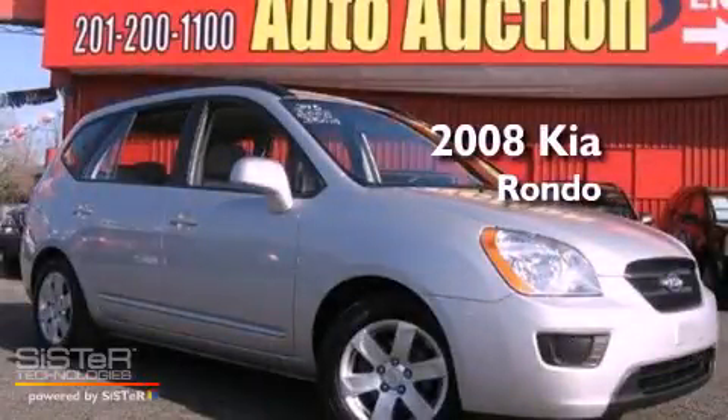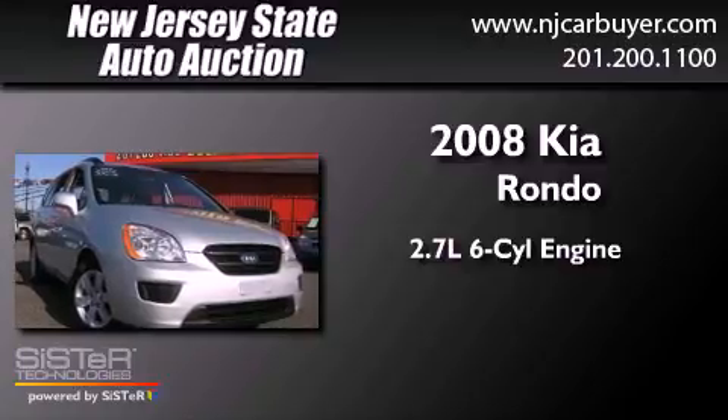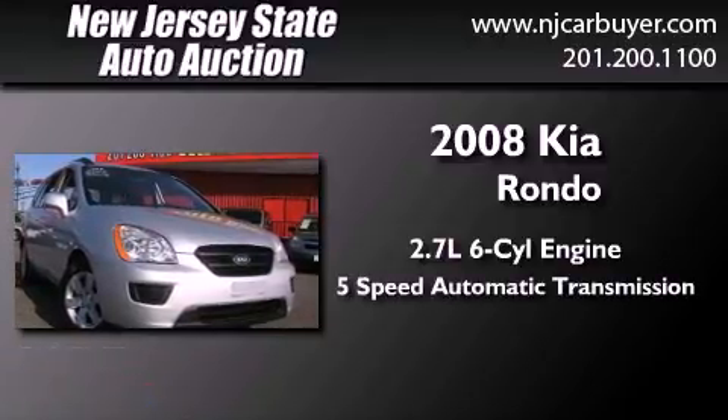This is a 2008 Kia Rondo. It has a 2.7-liter six-cylinder engine and a five-speed automatic transmission.